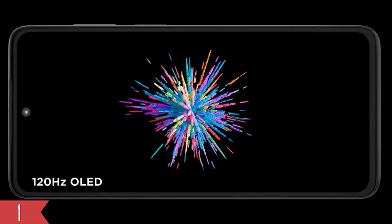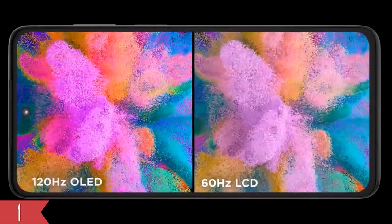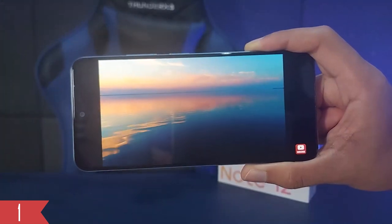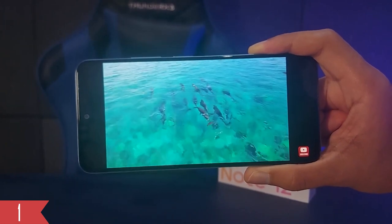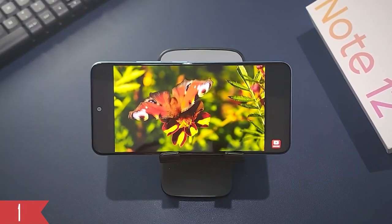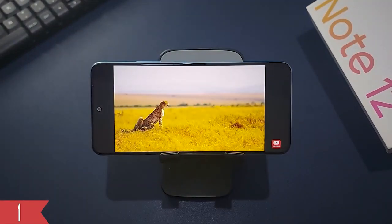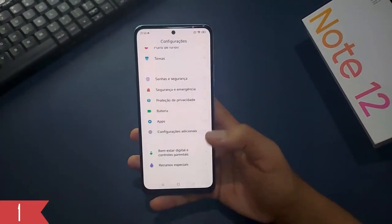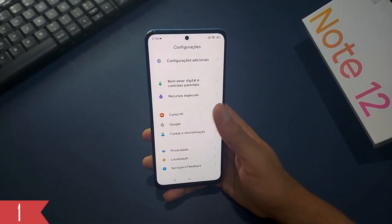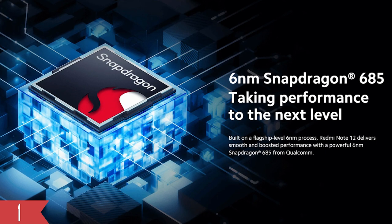The Redmi Note 12 features a 6.67-inch HD Plus AMOLED screen with a faster refresh rate of up to 120Hz, compared to the previous 90Hz. This upgrade results in a smoother viewing experience, especially when watching videos on platforms like Netflix and YouTube. The phone holds Widevine L1 certification, enabling you to enjoy HD content on popular streaming services. The display has a typical brightness of 450 nits, which can reach 700 nits in high-brightness mode, and even hit a peak brightness of 1200 nits.